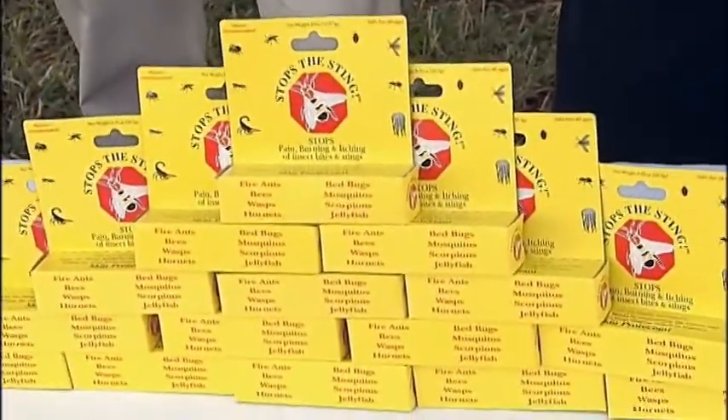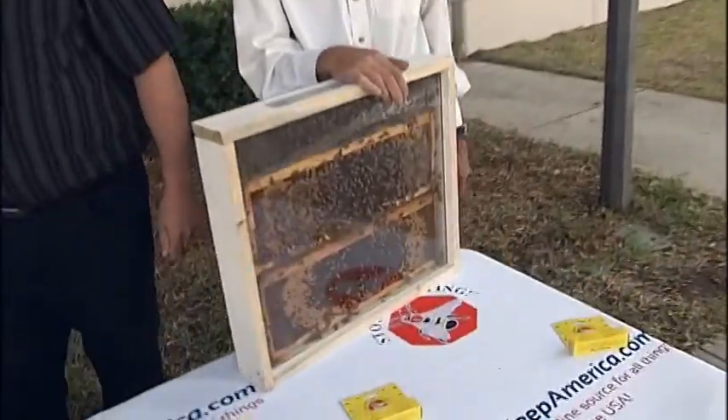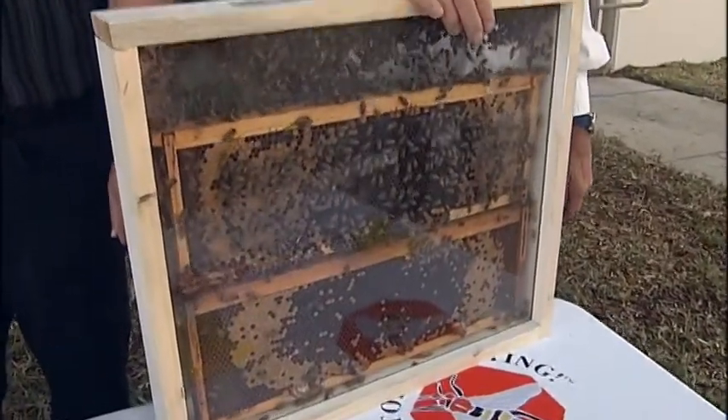Mike Fultz is the creator of Stops the Sting, and David Seliktar is the CEO of a company called KeepAmerica.com. And Jeff is a beekeeper, because we're putting this product to the test right in front of your very eyes. So gentlemen, thanks for being here. Mike, tell me about this product and why it works so well on any kind of sting.